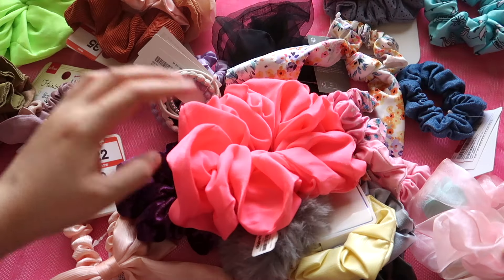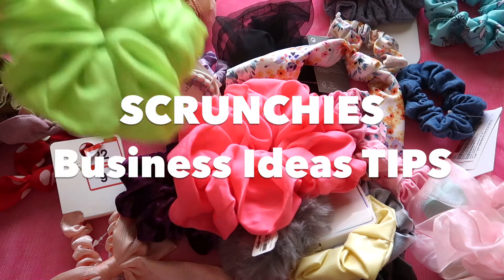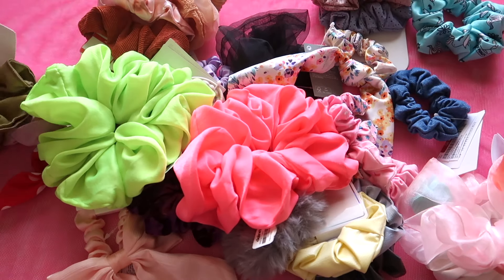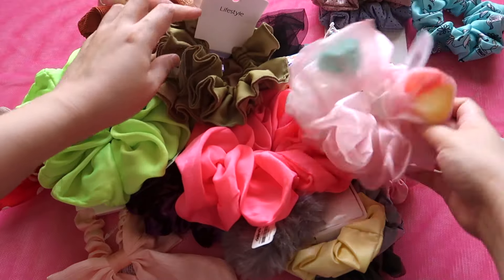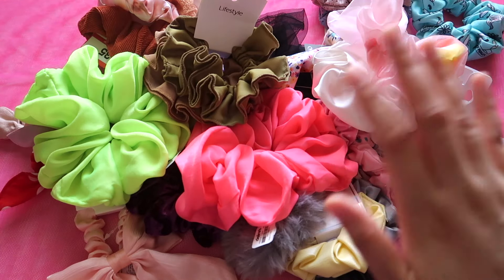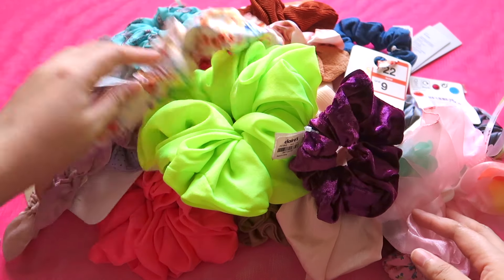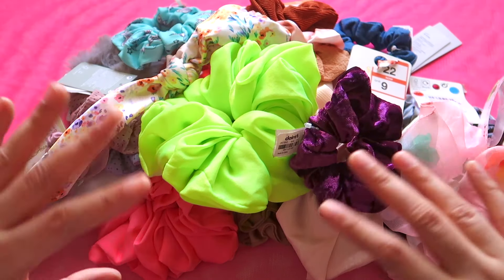That's the end of my scrunchies business idea tips for people who don't know how to sew scrunchies but love to sell them. Thank you for watching — see you next time! I hope you enjoyed this quick small business idea episode and feel inspired to start your own. Bye!